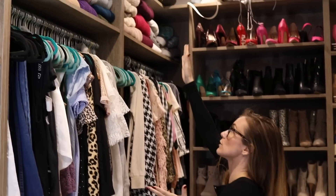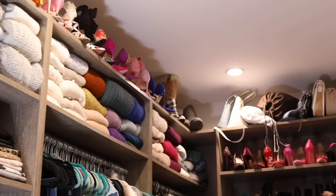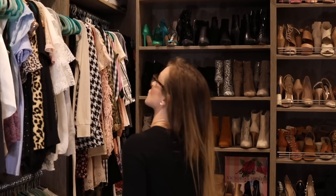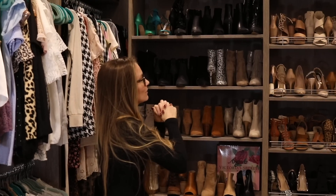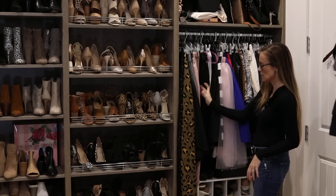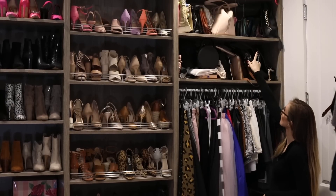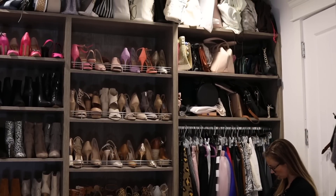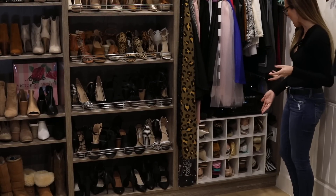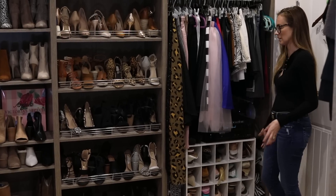Up here are heels I don't wear as often, requiring the ladder, plus my snow boots. Wrapping around are my purses and handbags. I try to use every square inch of the closet and only keep things I'll actually wear. My skirts are organized by length, then color, with some dress pants hung to avoid creases. Above the skirt rack are more handbags. Below the skirts, Matt put together a small shoe rack for all my flats — it was the smart use of that long open space.